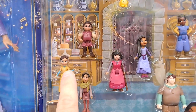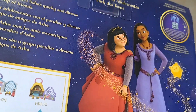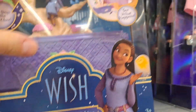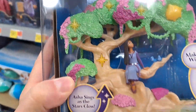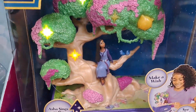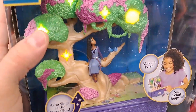It's the Teens Pack — a bunch of different characters from the new movie, Disney Wish, super awesome. We got this one up here: Asha's Musical Wishing Keepsake. Let's see if we can get this thing to work — looks like I gotta push the star right here. Check it out — super cool, lights up, says 'Make a Wish.'